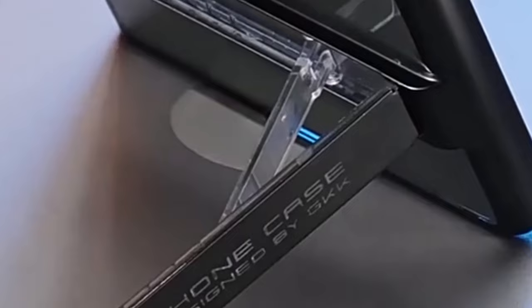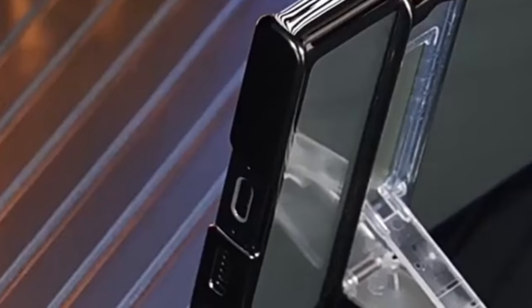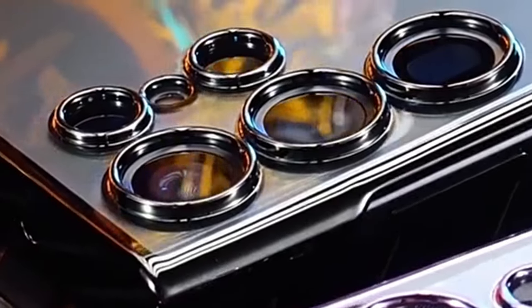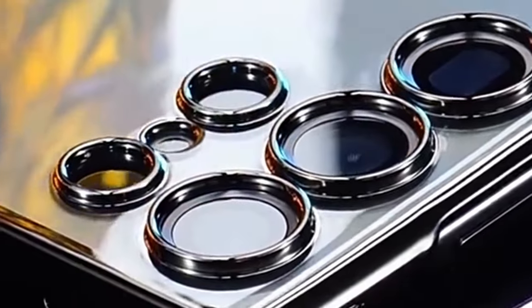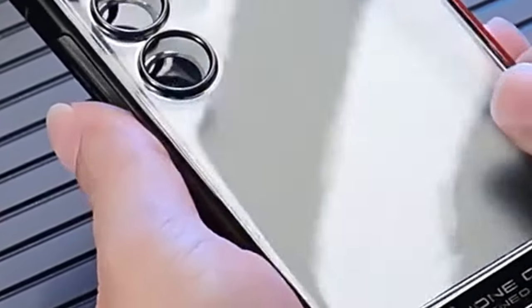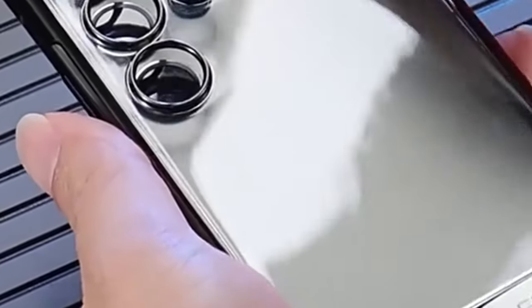The luxury electroplated frame adds a touch of sophistication, providing both style and reliable protection. With wireless charging compatibility and a slim design, the Ninki Clear Case offers the perfect blend of functionality and aesthetics for your Galaxy S24 Ultra.